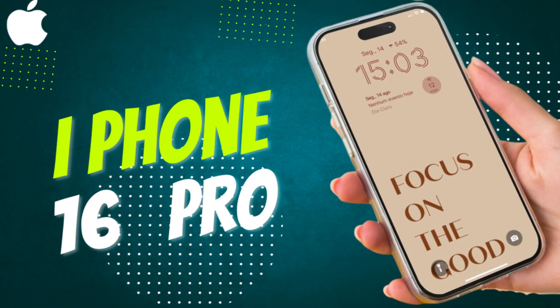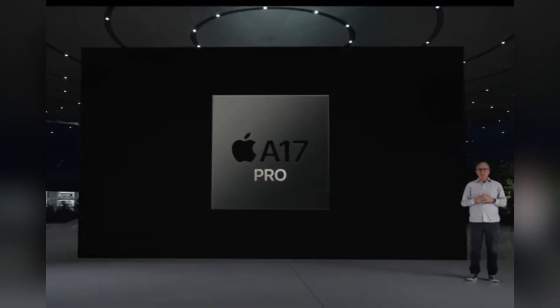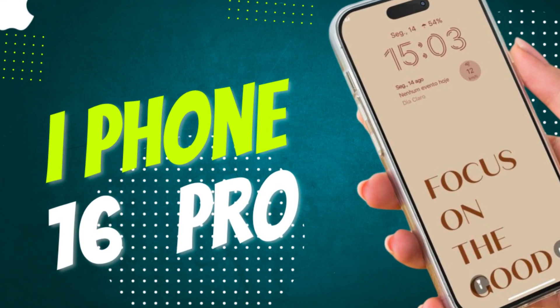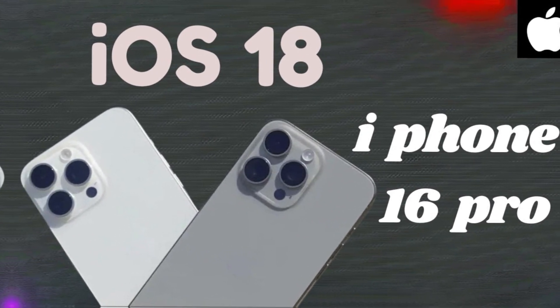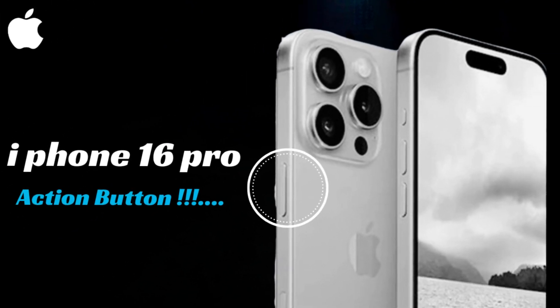The upcoming iPhone 16 models are set to feature a revolutionary new thermal design aimed at combating overheating. Apple is reportedly working on a graphene thermal system for the iPhone 16 lineup, with the Pro models expected to benefit from additional enhancements. This new approach to heat management underscores Apple's commitment to ensuring optimal performance and longevity for its devices.